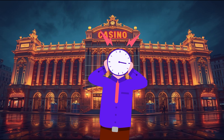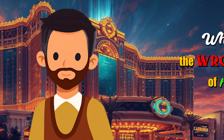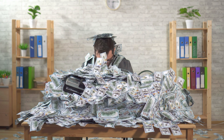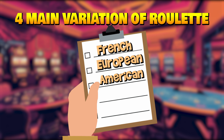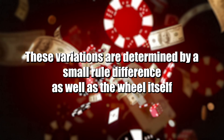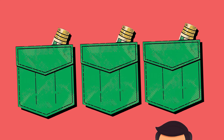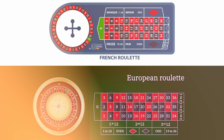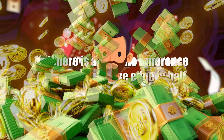But before we get to the big issues, to catch everyone up to speed, let me show you why playing the wrong variation of roulette is going to end up costing you a lot of money. In the modern industry, there are four main variations of roulette: French, European, American, and triple zero. These variations are determined by a small rule difference, as well as the wheel itself and how many green pockets it has — one, two, or three respectively. French roulette and European roulette on the surface may look very similar, but there is a key rule difference that cuts the house edge in half, meaning you'll keep more of your money.